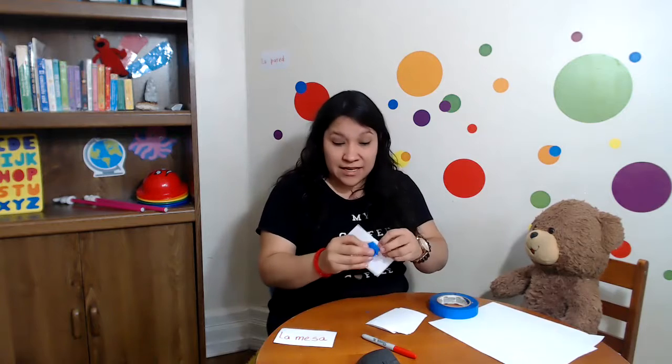Then you tell your child: 'Pon el nombre del Librero ahí — Librero. Can you say Librero?' And when you are done with those basic areas, you ask your child: '¿Dónde está el Librero? Aquí. ¿Dónde está la pared? Aquí. ¿Dónde está la mesa? Aquí. ¿Dónde está la silla? Aquí.' So you just created a little area where you're going to practice that over and over, with the experience they had creating the environment for the Spanish classroom.